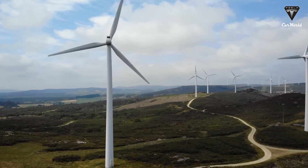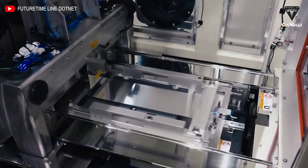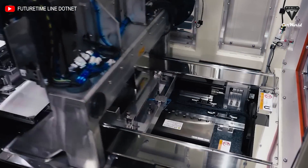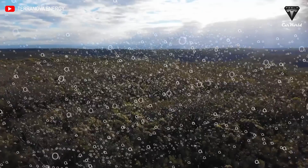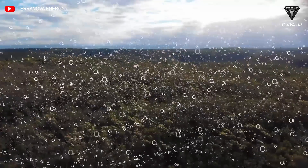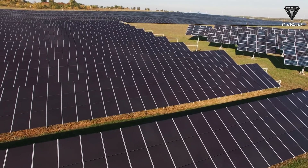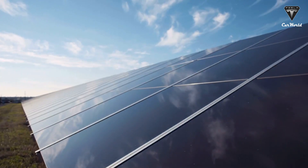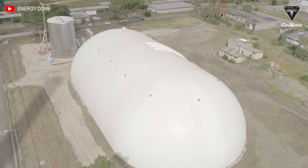As promising as it sounds, CO2-based storage systems won't entirely replace lithium-ion batteries, which are still the most cost-efficient option for lower-scale, short-run applications. So an integration of the two technologies may be the best green deal for the years ahead. How do you feel about CO2 batteries? Could it replace Tesla's lithium-ion energy storage system? Let me know your thoughts in the comments section below.